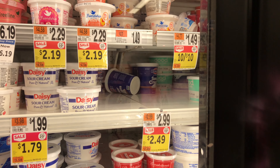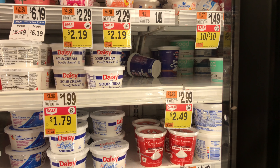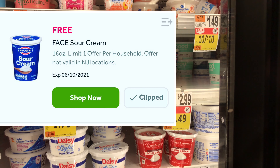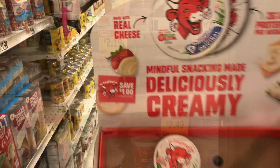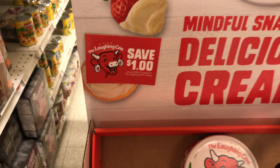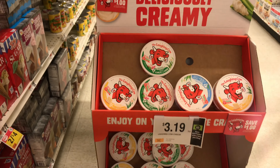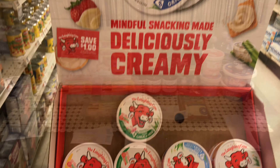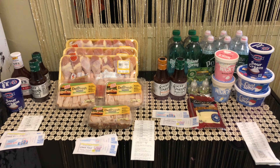My next deal is the freebie of the week — Fage sour cream, on sale for $2.49, but we have a coupon for a free one, so it's completely free. Also look out for the Laughing Cow display — there's a $1 off one coupon on those displays in the refrigerator section as well.